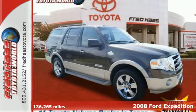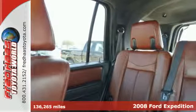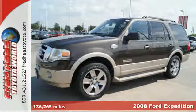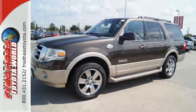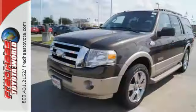This is the ultimate full-size SUV, a 2008 Ford Expedition. In this Expedition, the possibilities are endless, with features like a roof rack and seating that can be configured in a multitude of ways for all your cargo and passenger needs.